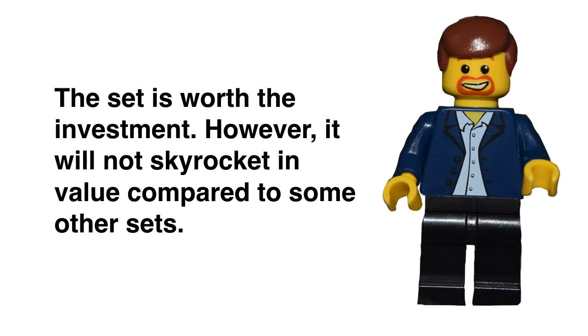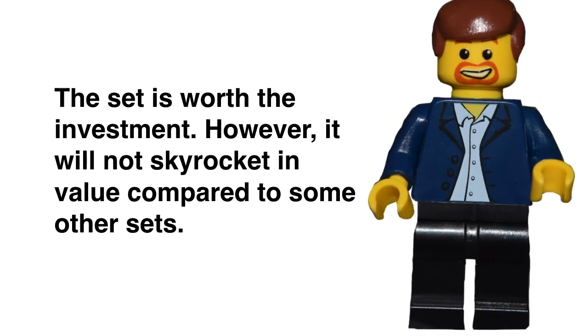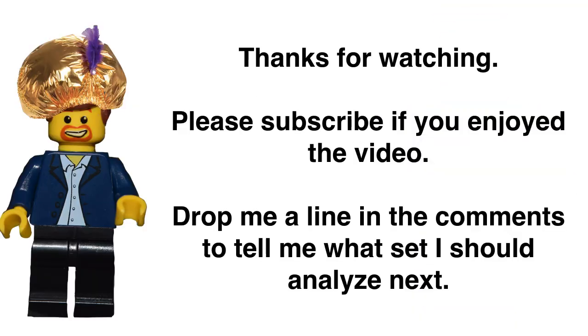Bottom line is, yes, it's worth the buy. Even if our worst case scenario comes out — which is what I'm projecting here at $936 — that's still almost tripling your money in eight years, so you really can't go wrong with that. There are better sets out there; it just means the Ghostbusters Firehouse is not going to skyrocket as fast as, say, the Disney Castle. But that's okay because we understand the Ghostbusters fan base is not as large as Disney's to drive it. Anyway guys, those are the numbers — thank you for watching, and I will talk to you later.